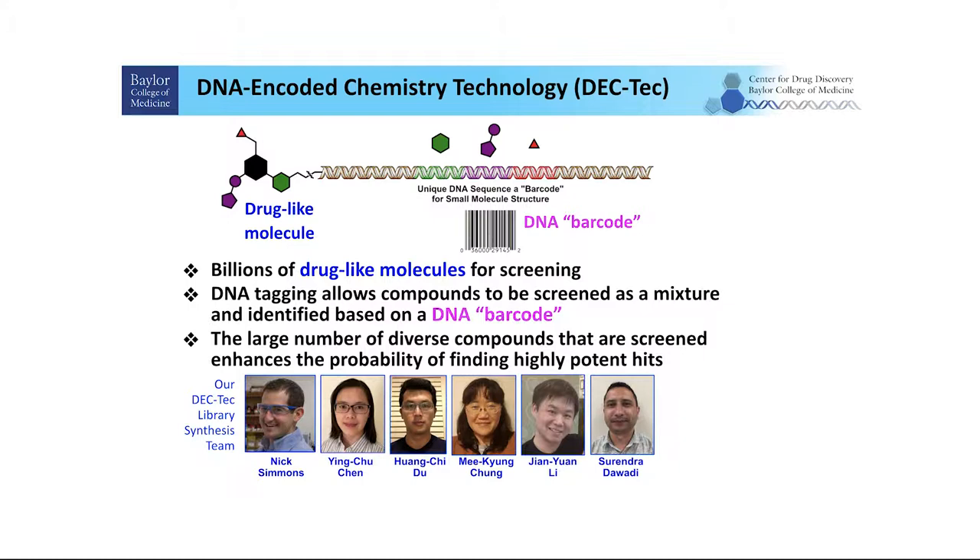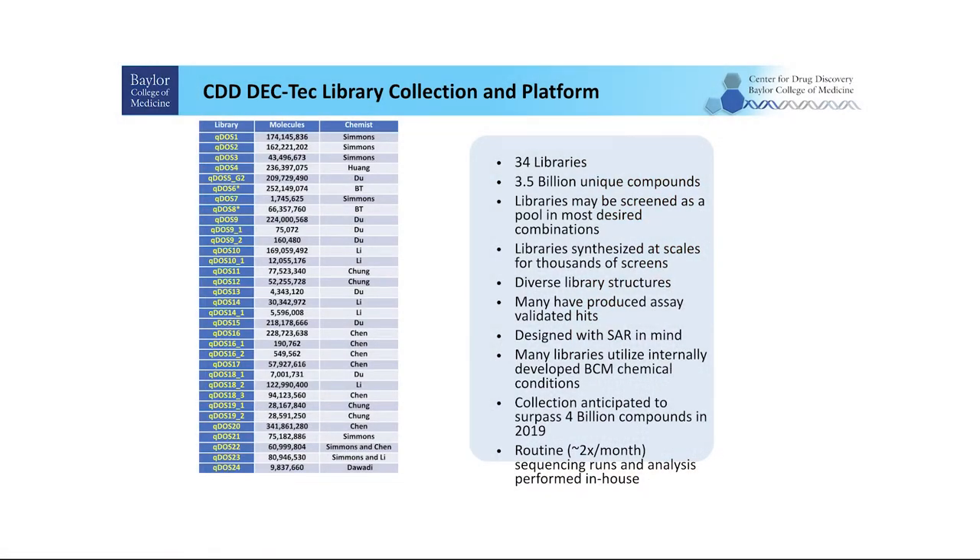Nick Simmons is the leader of our chemistry team to build those libraries, and this afternoon he's going to give a tour of our NRI facilities. We have spent quite a lot of money building up those libraries, and so far we have 34 libraries comprising 3.5 billion unique compounds. Most of these libraries start from different chemical scaffolds, cores, or building blocks to increase the diversity of our library structures. These libraries can be pooled together and screened together — we have an active screening process in our center, doing two sequencing rounds every month.